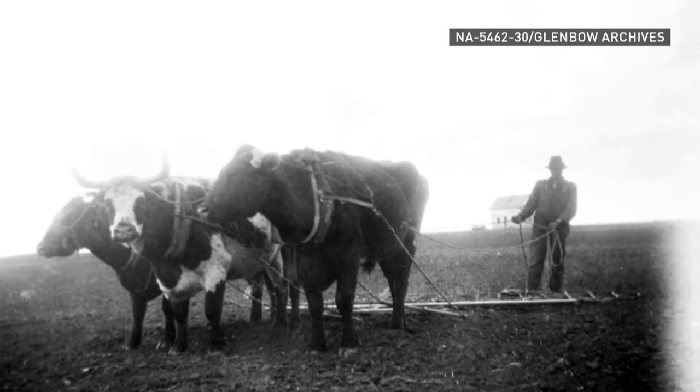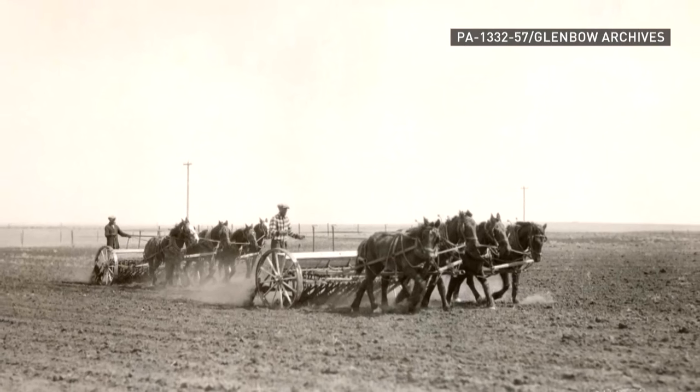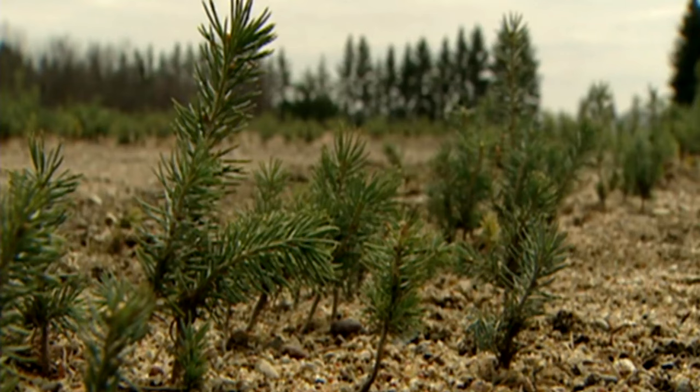Even though the program didn't explicitly exclude First Nations, a technicality prevented farmers living on reserve from receiving free trees. Because they didn't own the land the same way, you couldn't provide a township, range, and address to say 'send the trees here,' then go to town to pick them up and plant them on your land.